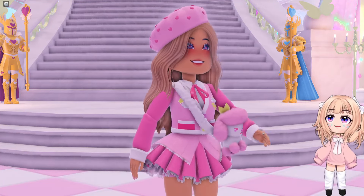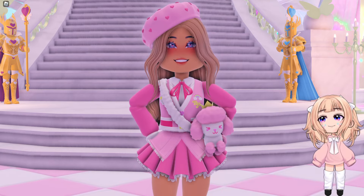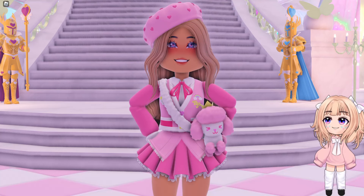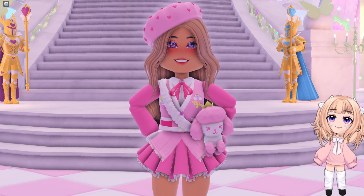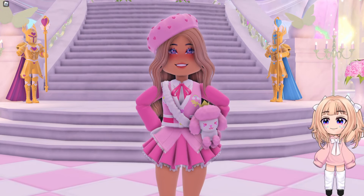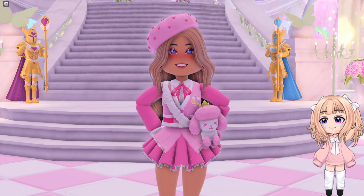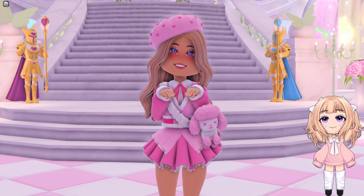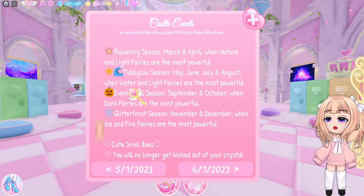Hello, my name is Lindsay and in a few weeks here in Royal High, we will be entering another season. It is that time where I tell you everything that will be coming back on sale. If you're a new player, this will probably be really exciting because it'll be like a brand new update. If you're an older player, now may be the time to get something that you missed.